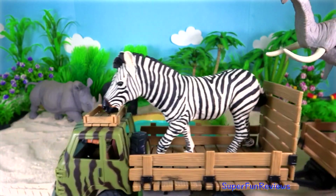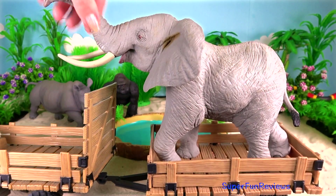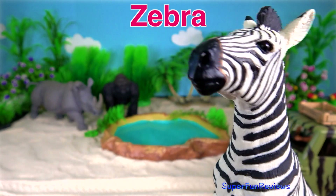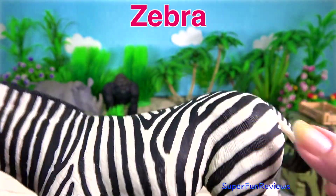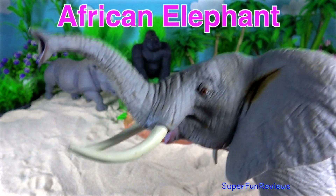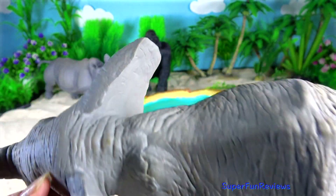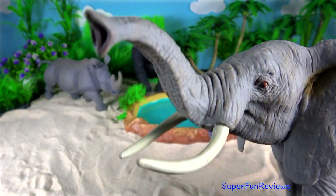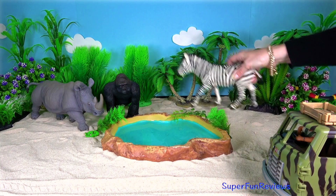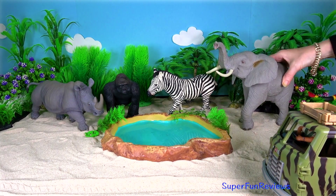Next we have a zebra and elephant. Zebra. African elephant. Time to feed them.